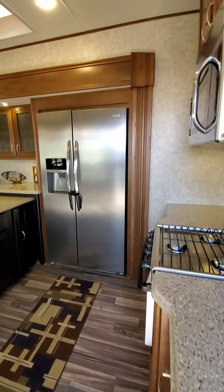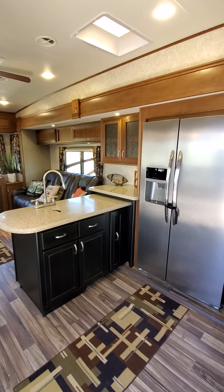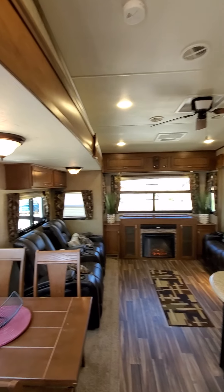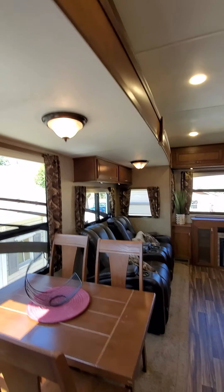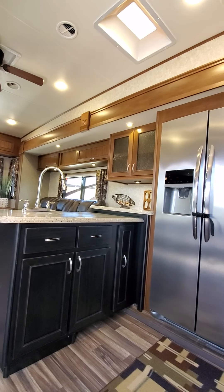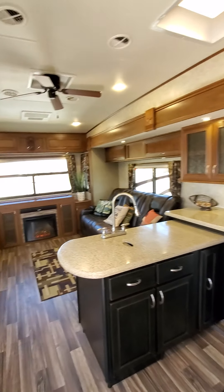This is our U-shaped kitchen with residential fridge. You can see there's a ton of different lighting options in here. There's LED lights up under almost all of the cabinets — so there's a lot of different ways you can light it in here.